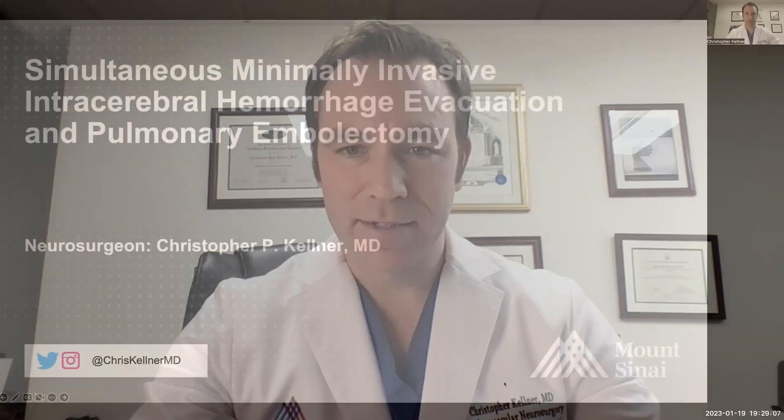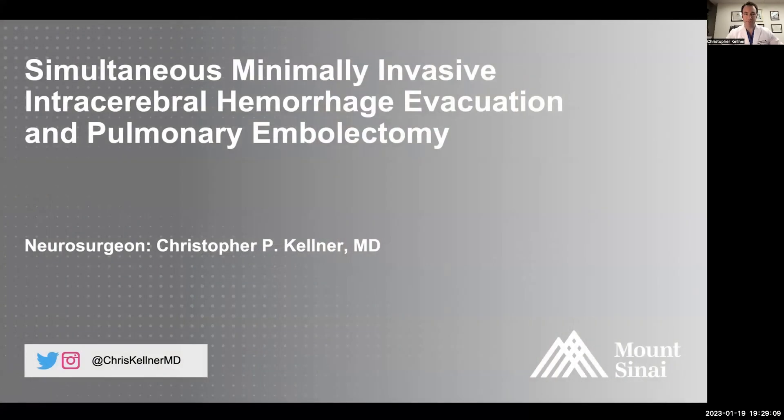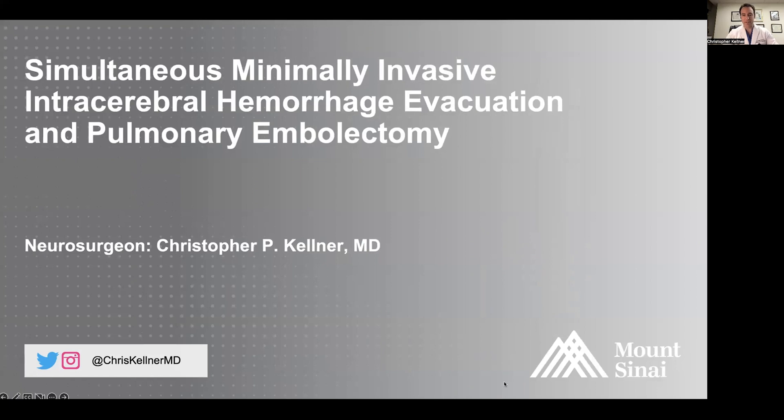Hi, I'm Chris Kellner. I'm an assistant professor of neurosurgery at Mount Sinai. Today I'm going to tell you about an exciting case that we recently completed. It's something that hasn't been previously done, and the patient, fortunately, has been doing very well. This is a case of a simultaneous minimally invasive intracerebral hemorrhage evacuation and pulmonary embolectomy.